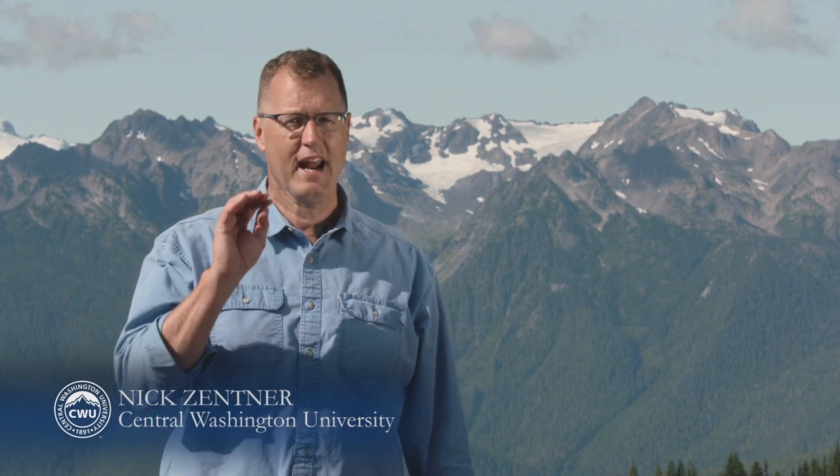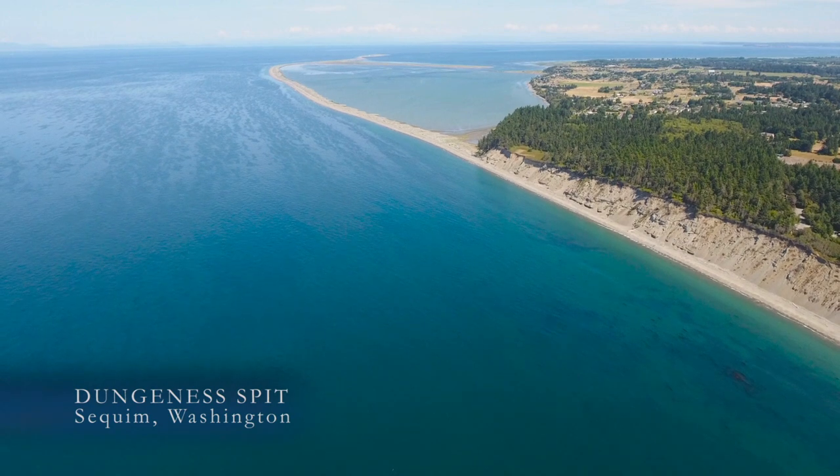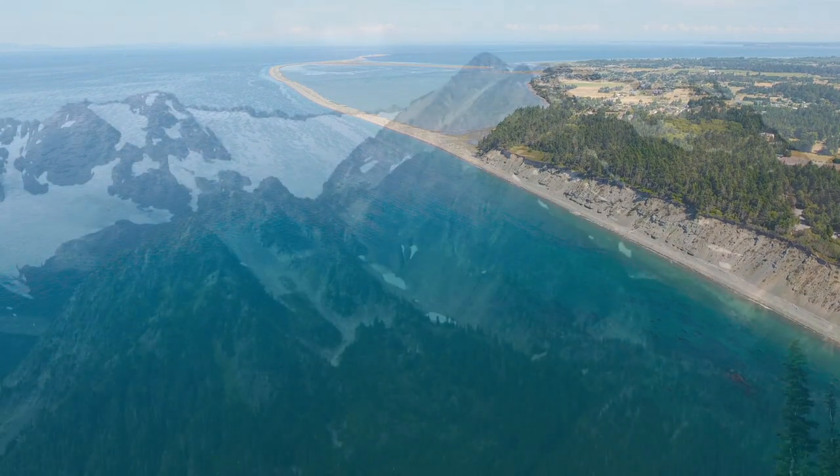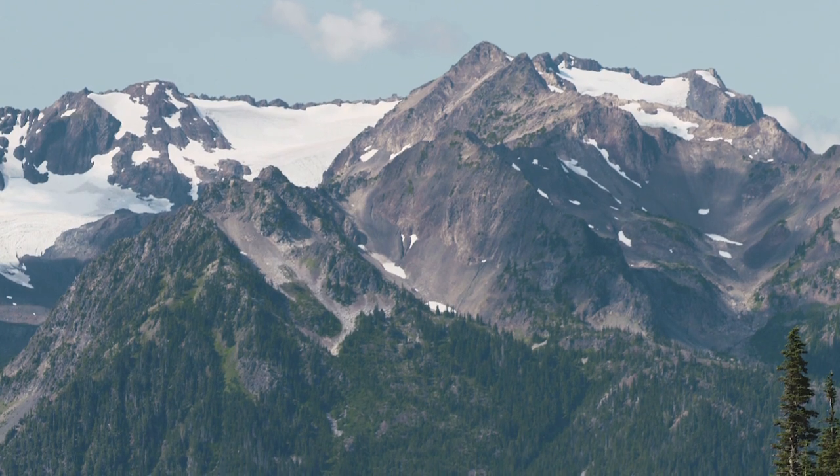Instead, it's made out of sand and mud — all those peaks. They were originally on an ocean floor that started diving beneath Washington, and we accumulated that deep-sea sediment and added it on to the edge of the North American plate. It's a whole other thing to take that original deep-sea sediment and lift it 8,000 feet above present-day sea level.